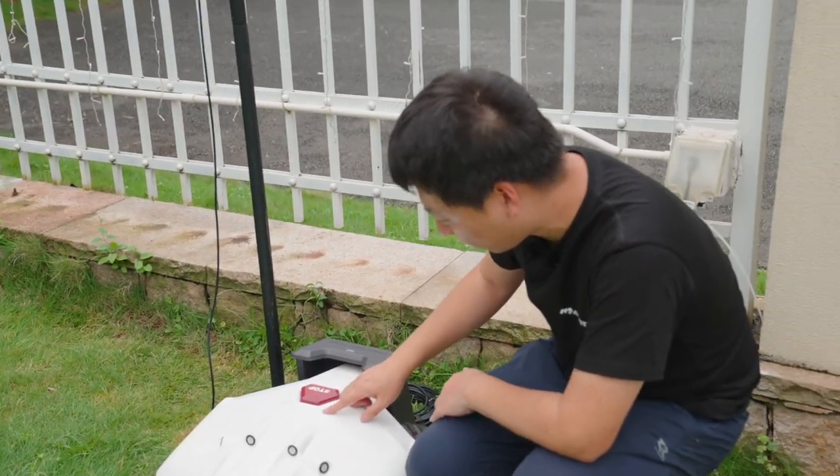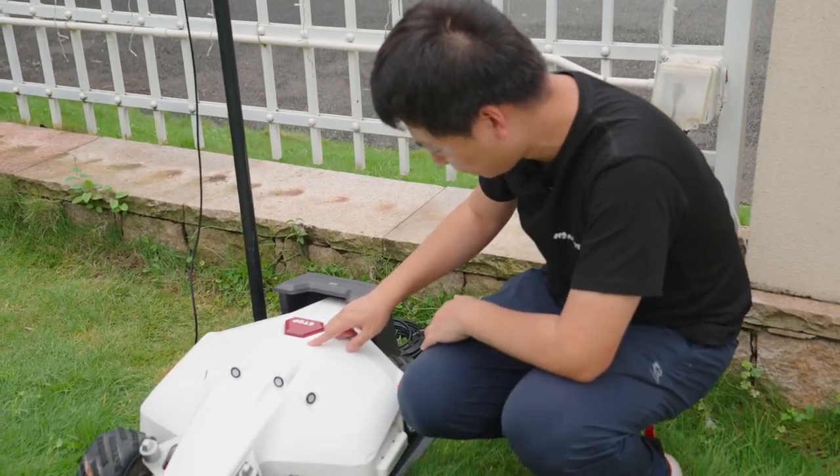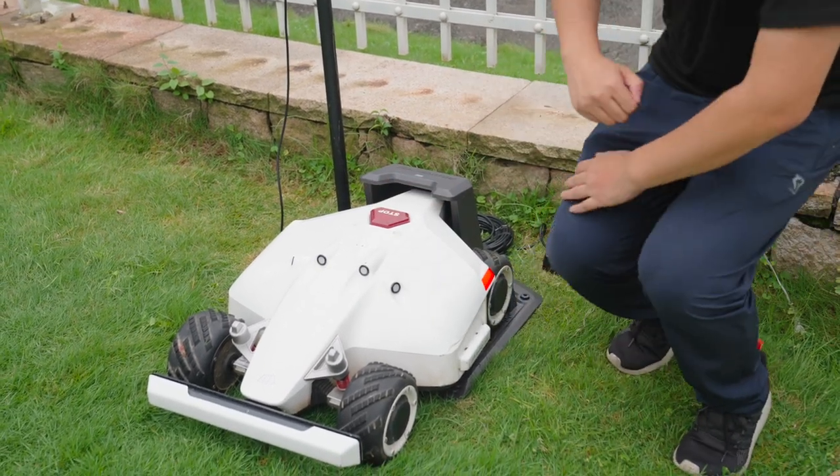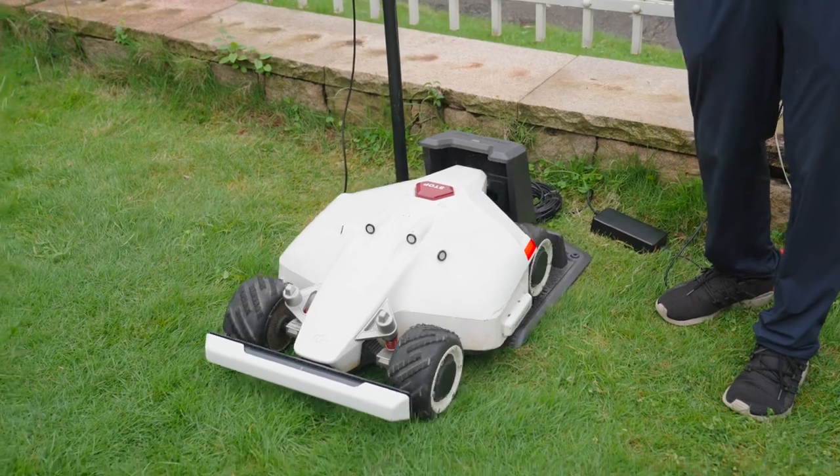We press the power button and LUBA will start up. The setup is complete — we should wait a moment for it to initialize, and then we're ready to go.